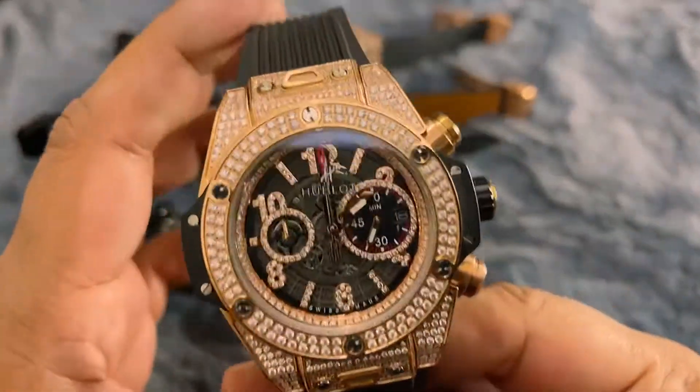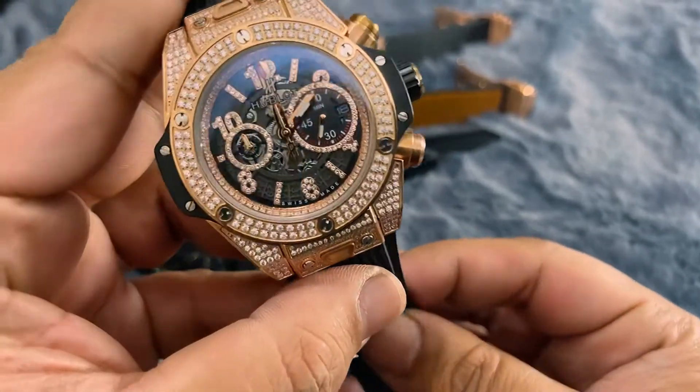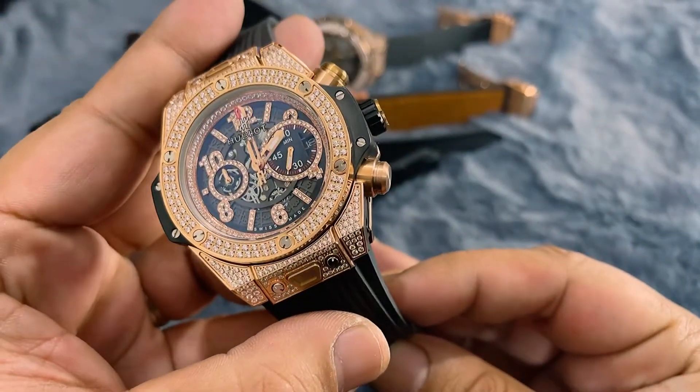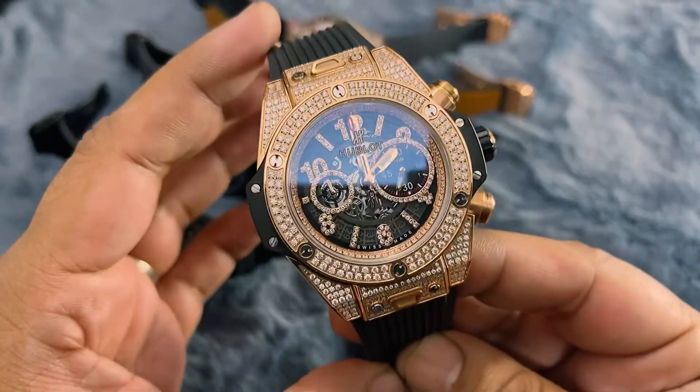Hello, good people of Dhaka, Bangladesh. Today we are showcasing some Hublot watches into more premium sights, very unique sights.